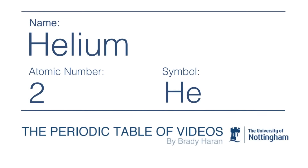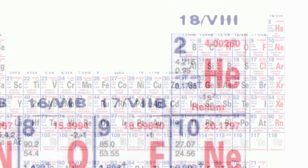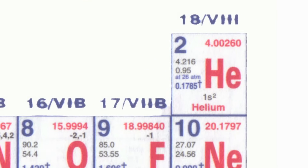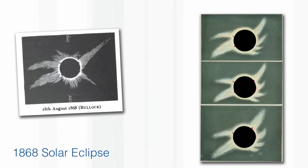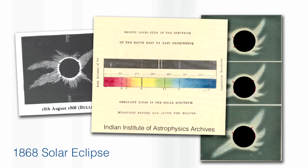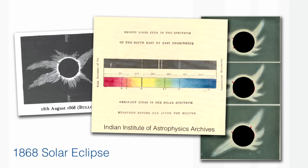Helium is the second element on the periodic table. It makes up 35% of our universe, but it's very rare here on planet Earth. In fact, it's the only element in the periodic table that was first discovered outside our planet. The first indications of its existence came when people were looking at the spectrum of the sun during an eclipse in 1868, the year before Mendeleev proposed the periodic table, and they noticed a single very bright yellow line.